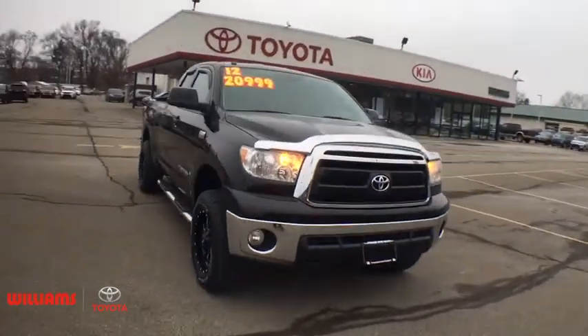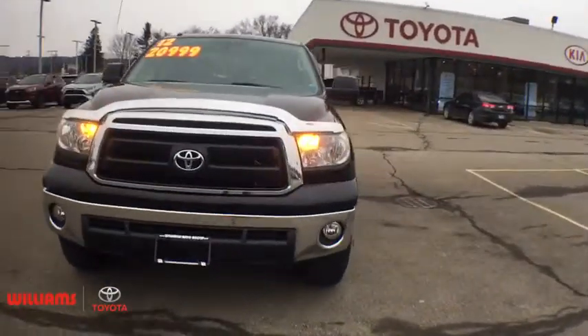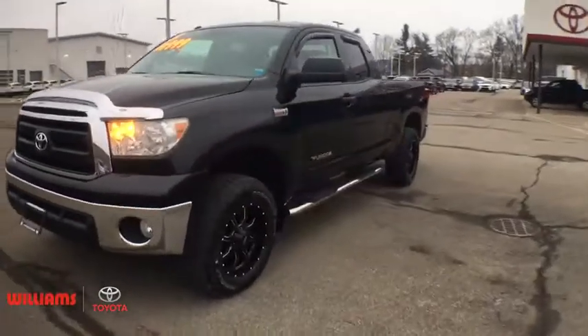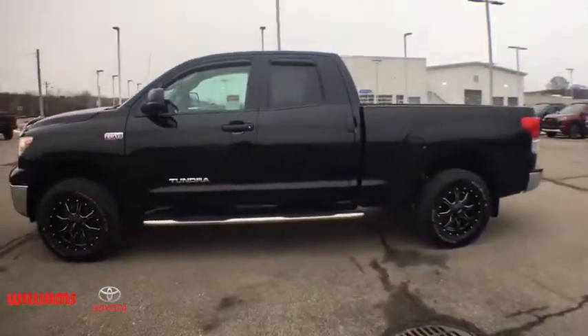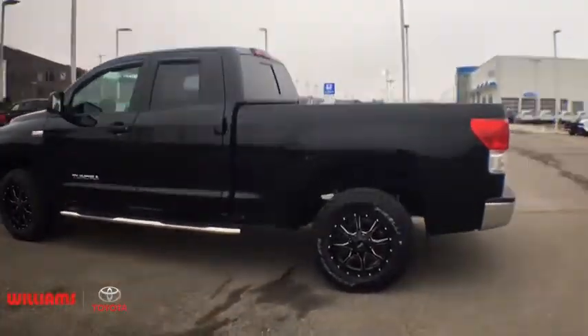Take a ride in the 2012 Toyota Tundra. Tundra has a number of unique features useful for those using it as a work truck, including extra-large door handles, a deck rail system, and an integrated tow hitch.